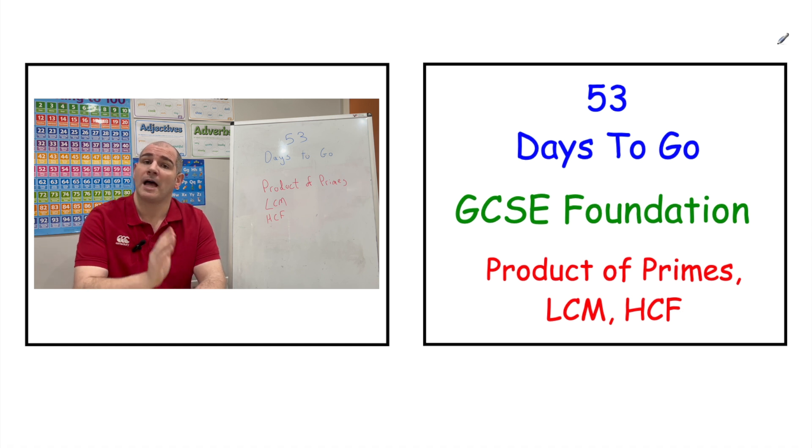To access your video today, click the link in the top right-hand corner, which brings you to your revision video. Alternatively, click the link in the description below or wait for the two icons at the end of the video.